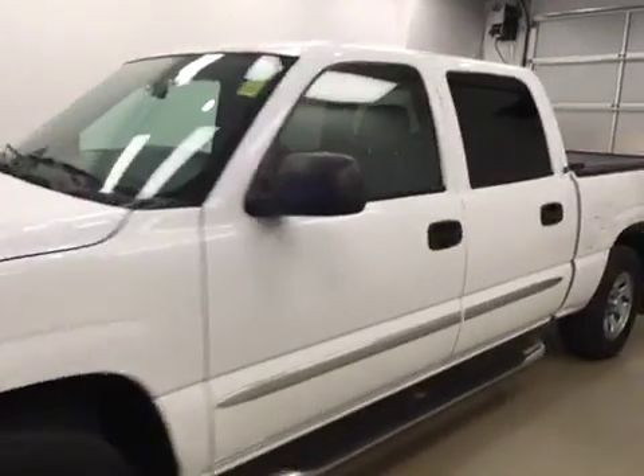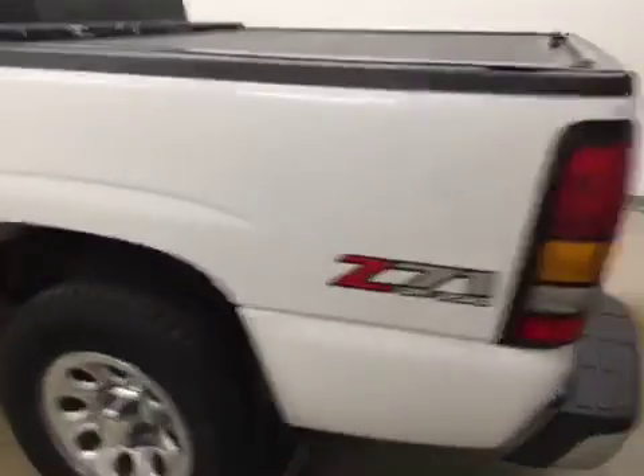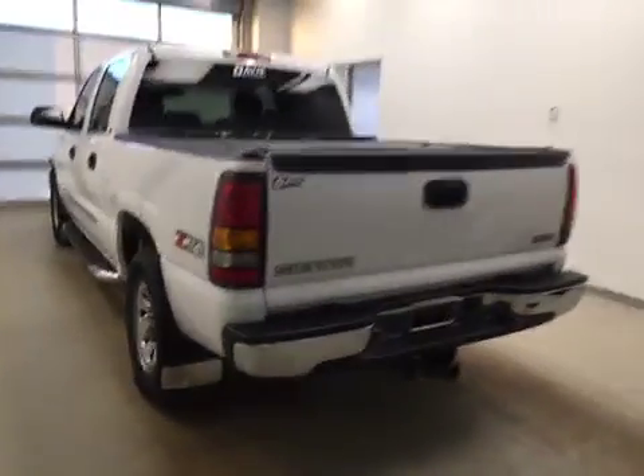This is stock number 144713 on a 2006 GMC 1500 crew, and our exterior color today is white.